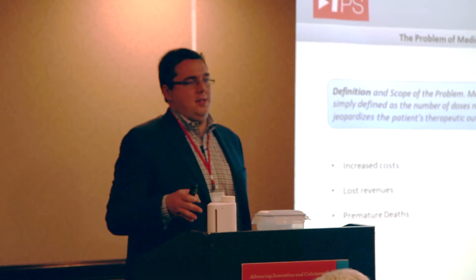It's estimated that over 100,000 deaths a year are contributed to medication non-adherence. This problem is considered one of the largest problems in healthcare.